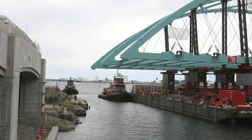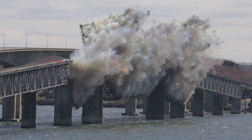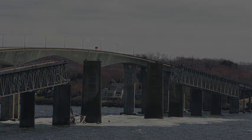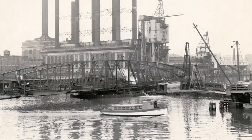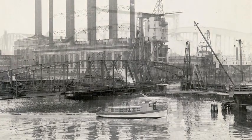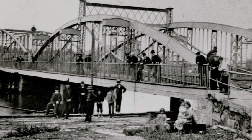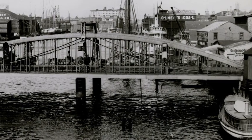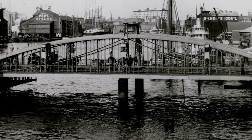Bridges come, and bridges go. They wear out, or they become obsolete, or they just become inadequate for the traffic. There have been three Point Street bridges to date, and all three were movable. The first Point Street bridge, a swing span linking Fox Point and downtown over the Providence River, was erected in 1872. It was generally thought to be a poor design and was replaced in 1907.